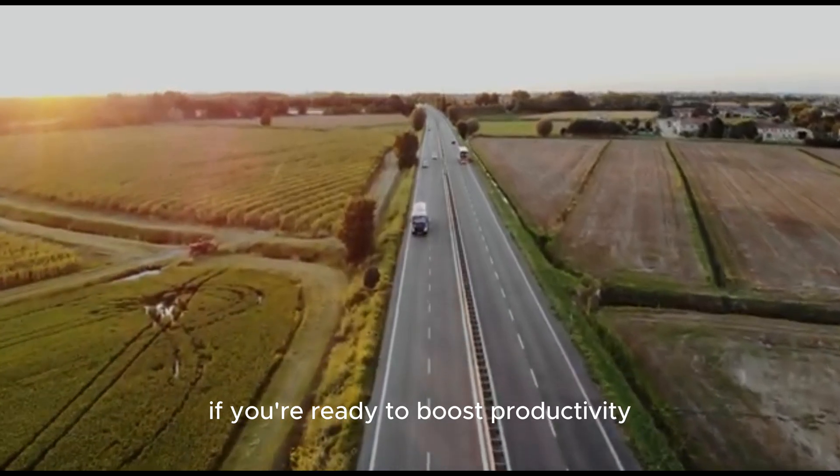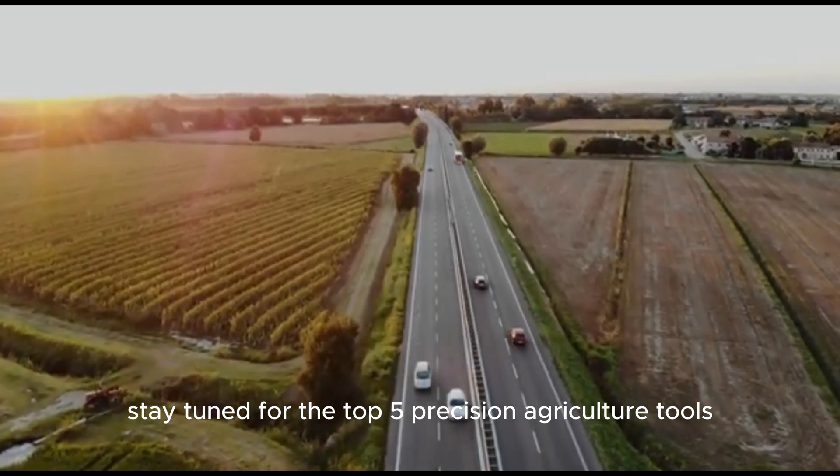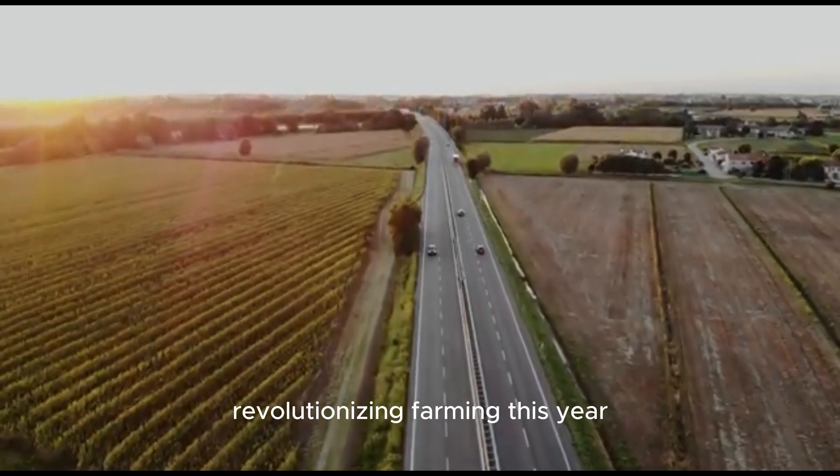If you're ready to boost productivity, reduce waste, and make smarter farming decisions, stay tuned for the top 5 precision agriculture tools revolutionizing farming this year.